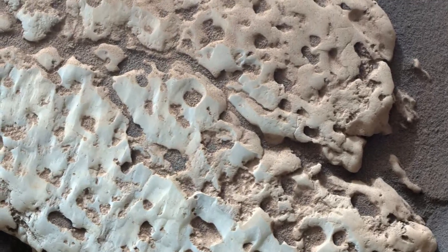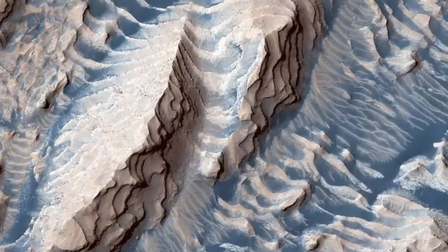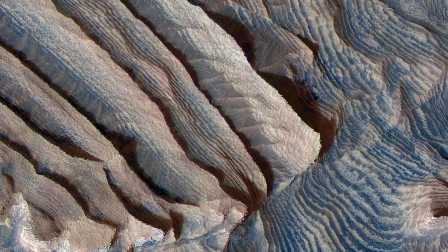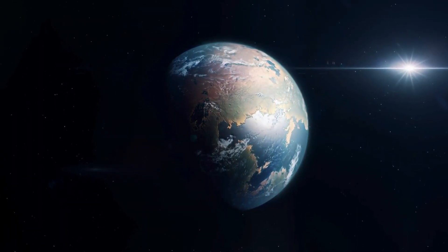Finally, the discovery of sedimentary rock formations by Martian rovers tells us even more. These rocks, layered and etched with features like crossbedding and ripple marks, were shaped by flowing water, much like similar formations on Earth. These geological structures offer a window into Mars' wetter past.